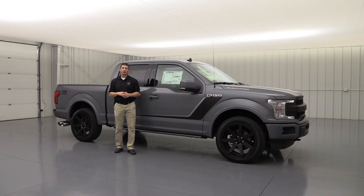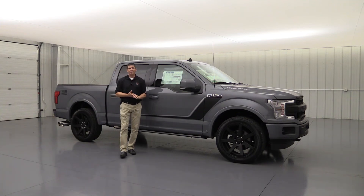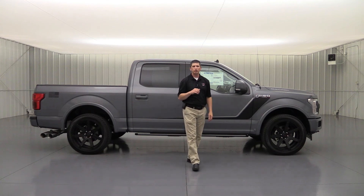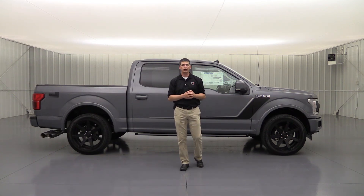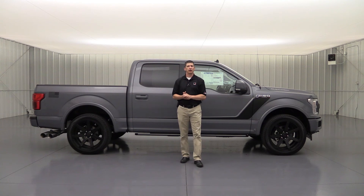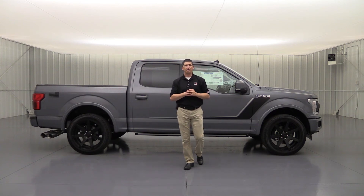We do have one in transit that should be here soon, and we'll have inventory coming and going. If you want one in a different color, or maybe an XLT versus a Lariat, definitely reach out to us. We can usually send a truck to Roush with a turnaround of about a month. Give us a call or send a text to 785-378-5031 or call toll-free 1-800-874-6316. As a special offer for YouTube viewers, we can negotiate once you contact us, and we also offer free shipping right to your door.